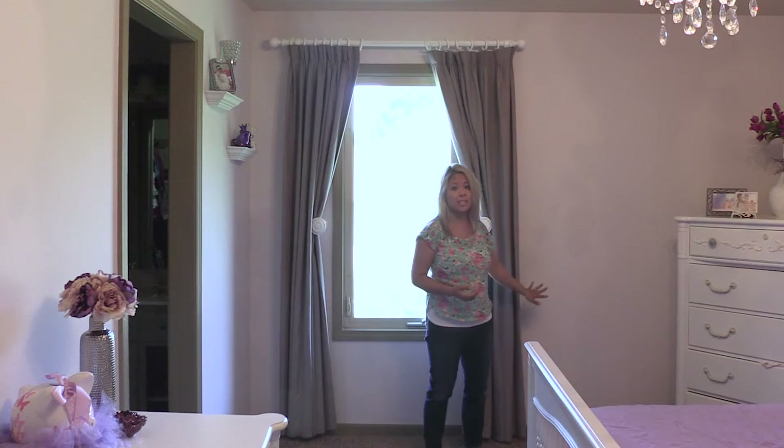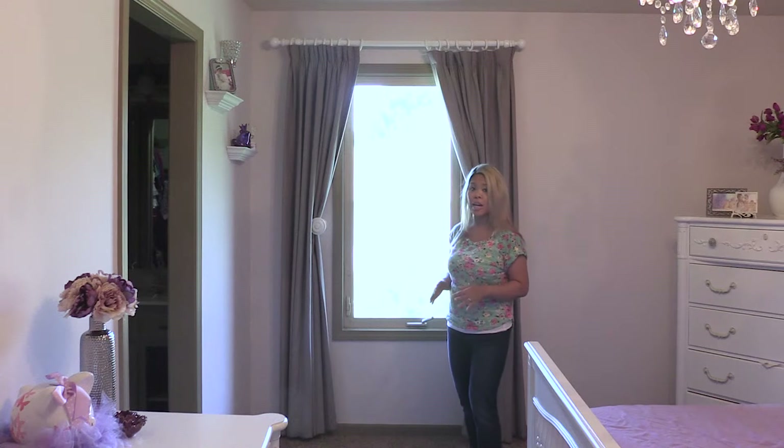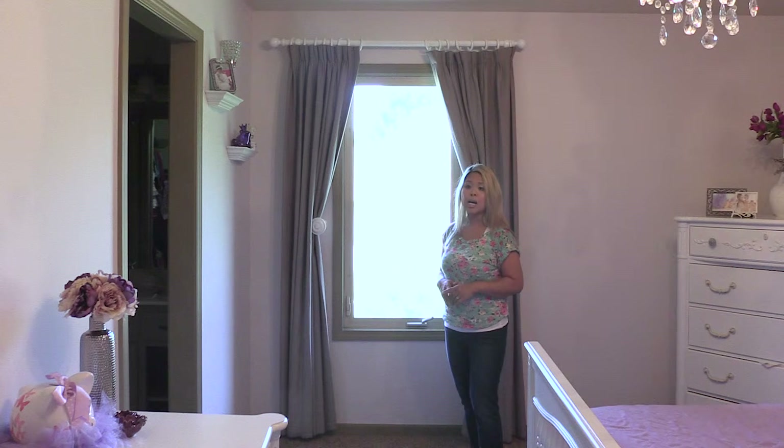I basically taped it with frog tape on the side to see what it looked like — that was awesome. So with that said, I would highly recommend Blinds.com to order your quality drapes and curtains.